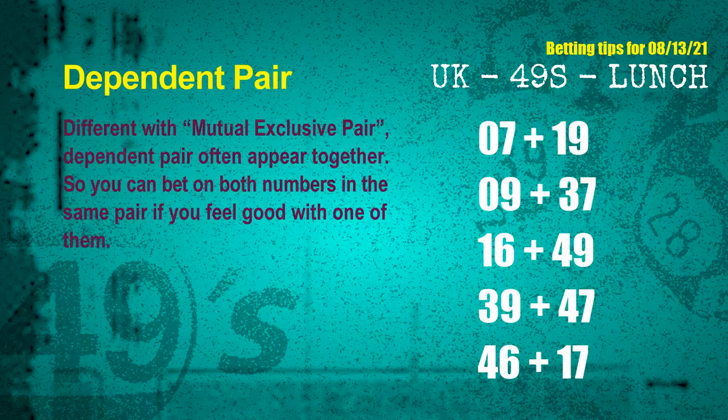Some numbers are mutual exclusive; some are dependent. Numbers in the same dependent pair you can bet on both, because they are often drawn in one draw. The dependent pairs for next draw are: First pair: 07 and 19. Second pair: 09 and 37. Third pair: 16 and 49. Fourth pair: 39 and 47. Fifth pair: 46 and 17.